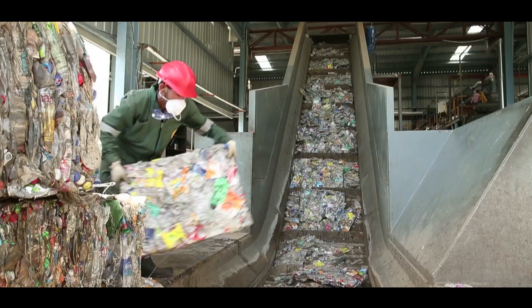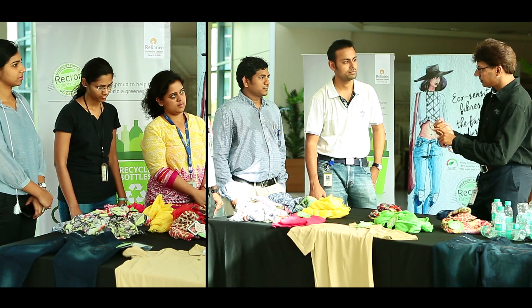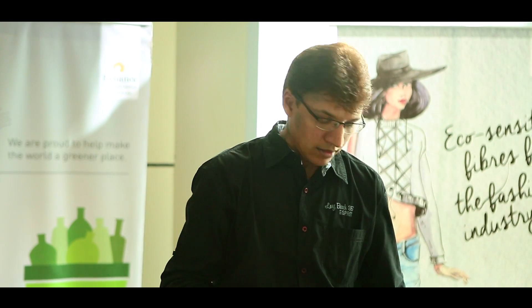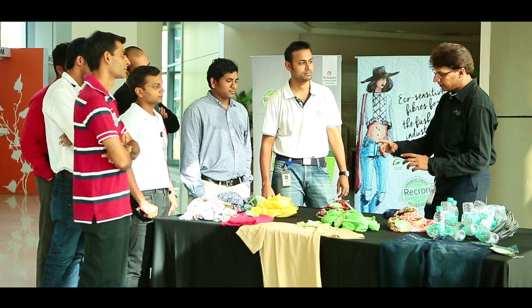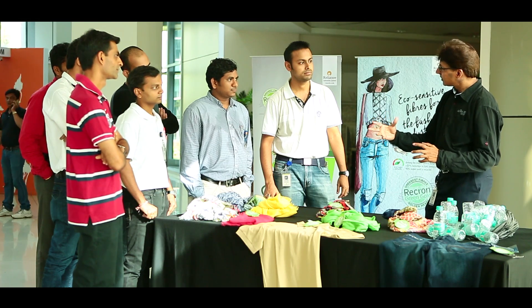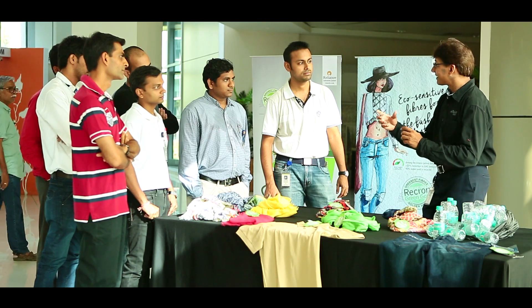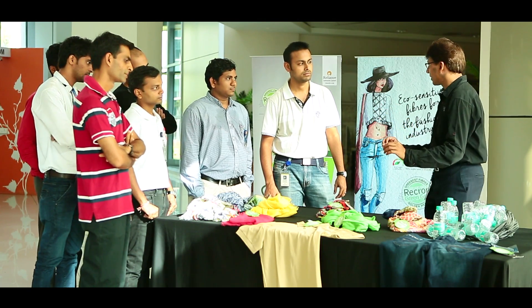These vendors supply bottles to our plant. We have three recycling plants — one at Barabanki, one at Hoshiarpur, and the third at Nagotane. At the plant we have our wash line. This wash line washes the bottles, cleans them, makes flakes out of them, and then from those flakes the fiber is made. That fiber Reliance has branded as Rekron Green Gold. Rekron Green Gold is the greenest fiber.